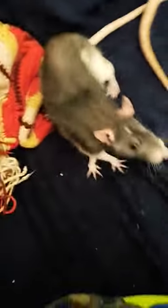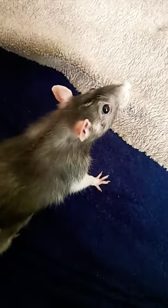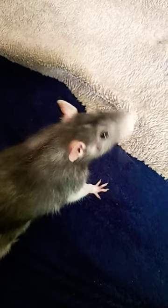Hello, have you ever come across a non-wild rat and thought, wow, I really want to pick up this serotonin potato, but you don't do it because you don't know how? Well, welcome to how to pick up a rat 101. Let's get into it.